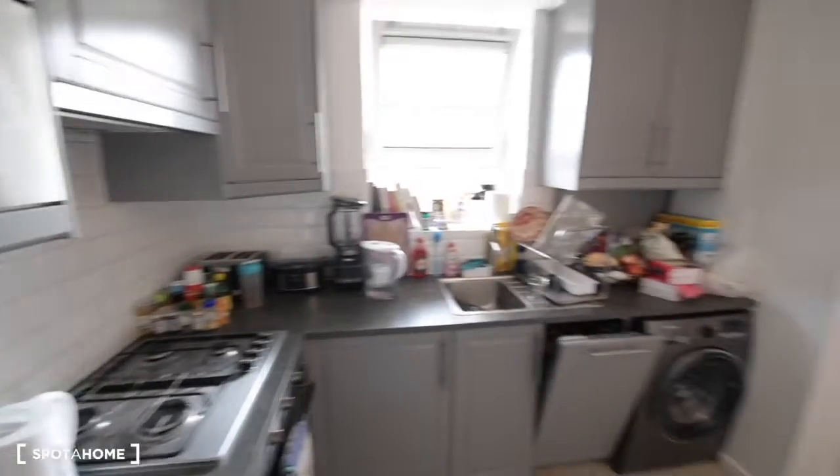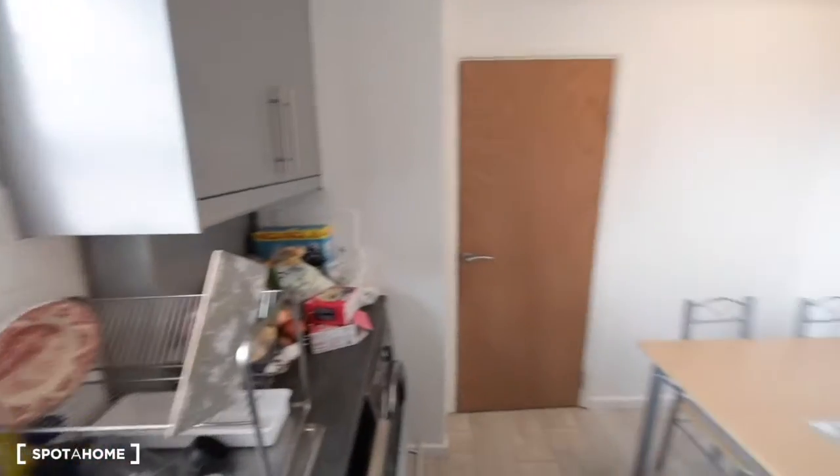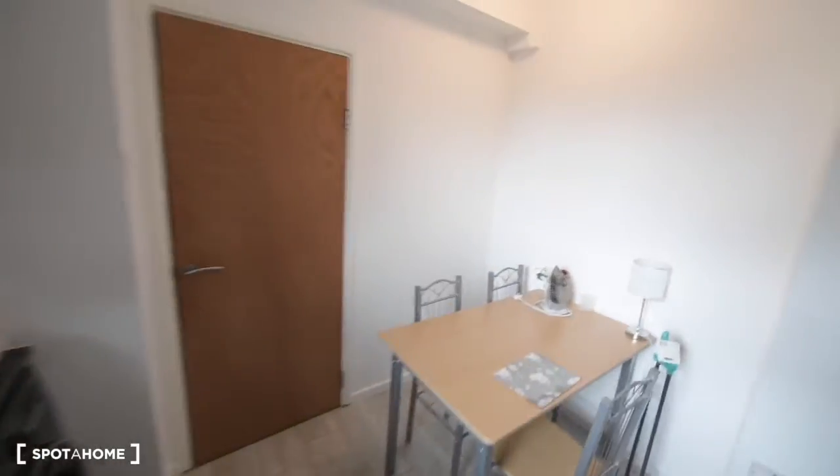Really bright. So this is the whole kitchen.